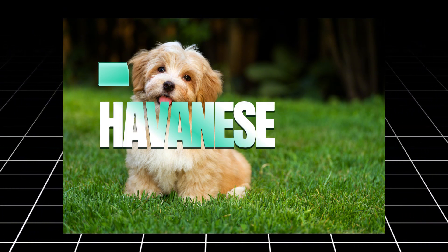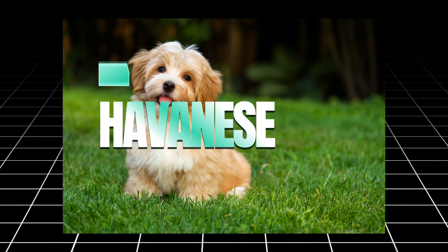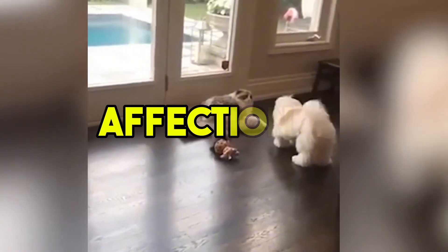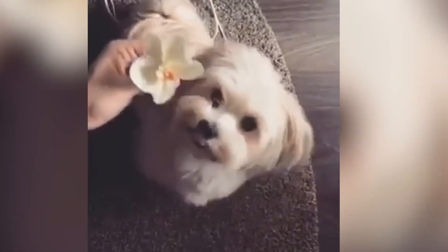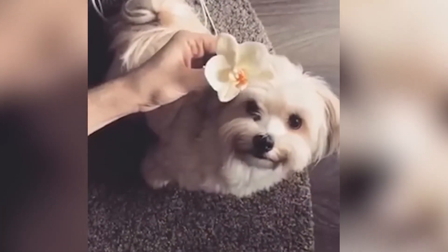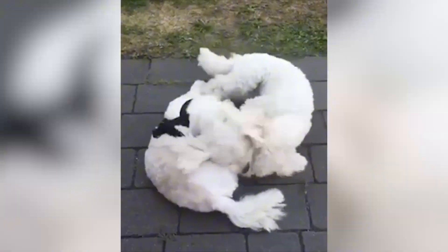For those who want a hypoallergenic dog that's small but with a big heart, the Havanese is a perfect choice. With their silky, non-shedding coats, these dogs are friendly, affectionate, and love to be around their human families. Havanese are known for their playful and easygoing nature, which makes them excellent pets for people with children or other pets. They do require regular grooming, but their low shedding and friendly disposition make them worth the extra care.